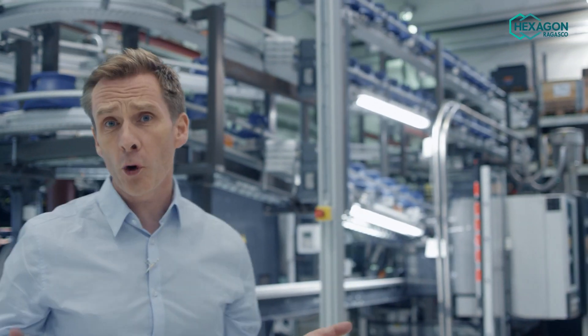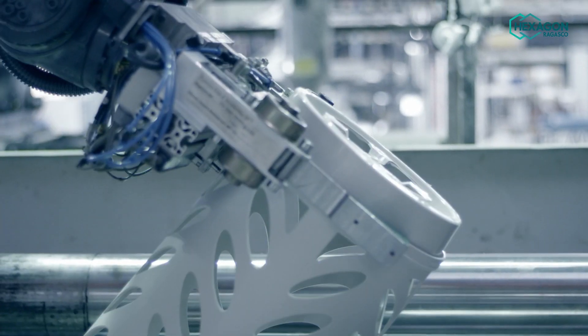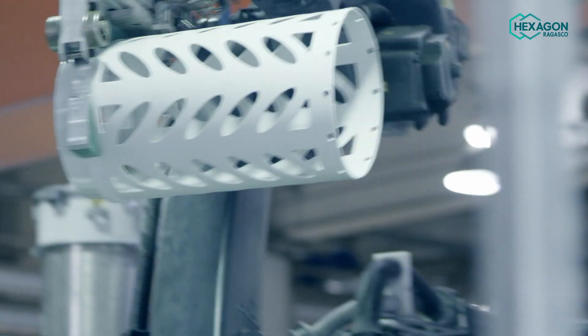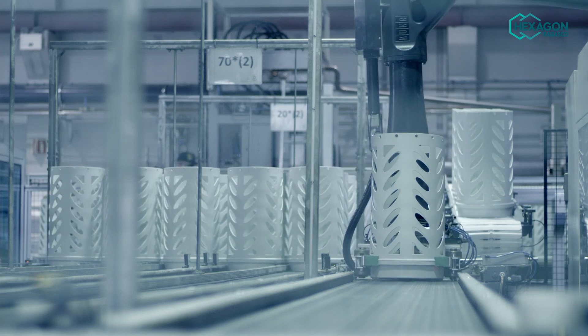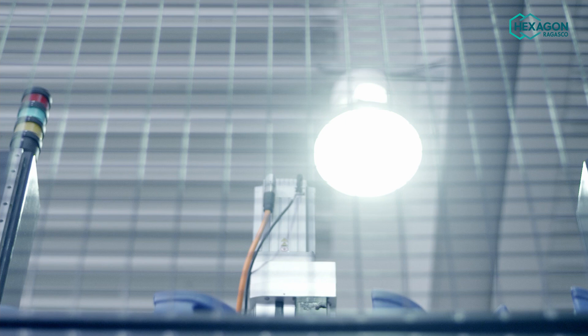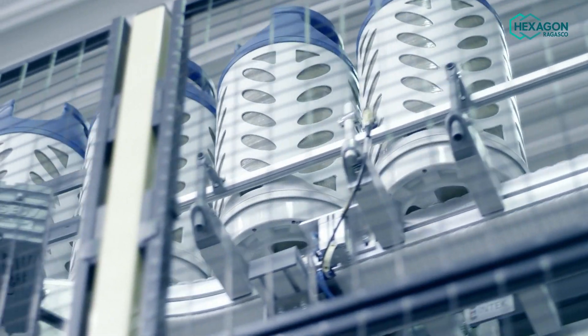This is where the magic happens. We make everything in-house from raw materials in a fully automated production line. It's a unique factory and unlike any other in the world. Because of the lightweight composite material, they cause less wear and tear in transport, on a conveyor belt and in the filling equipment. And because they're so light, people are less likely to get injured handling them.